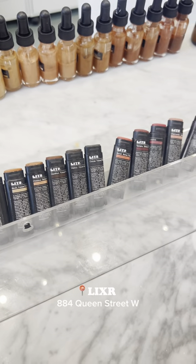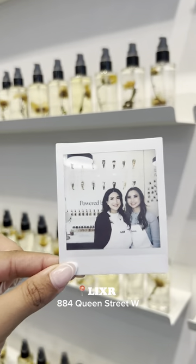I'm definitely going back to create my very own bronzer and highlighter, and I highly recommend bringing your girlfriends to make your own cosmetics.